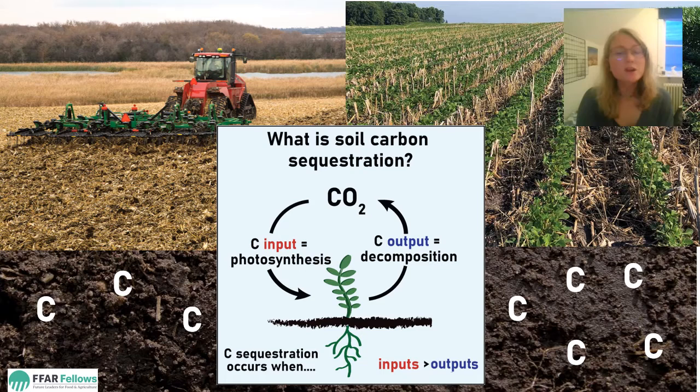Most of what we know about the impact of farming on soil carbon comes from controlled field experiments, where researchers plant blocks of crops using different practices. But these experiments are highly controlled and rarely match what farmers do on real farms. So I designed a study to understand how innovative farming has changed the amount of carbon stored in the soil on real working farms.